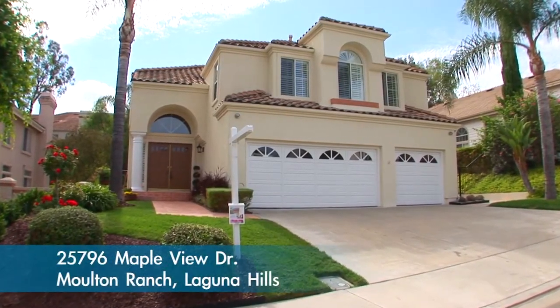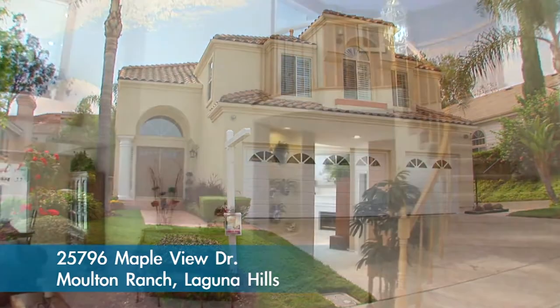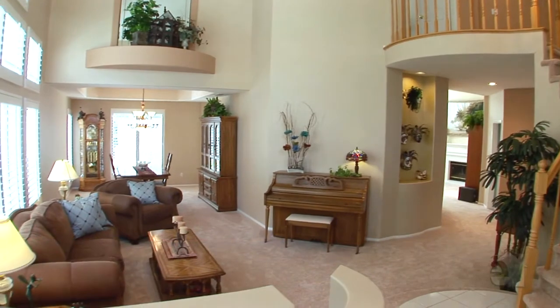Designed with efficiency and comfort in mind, this home boasts many features your family will love. The entry is graced with soaring ceilings and the curved staircase.